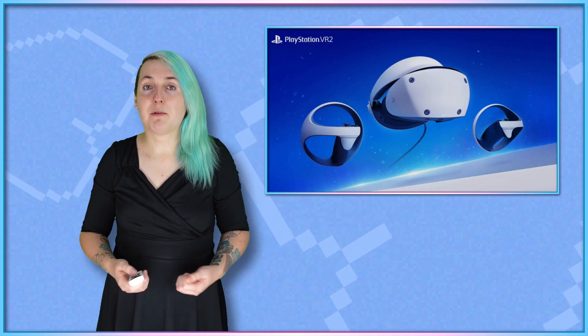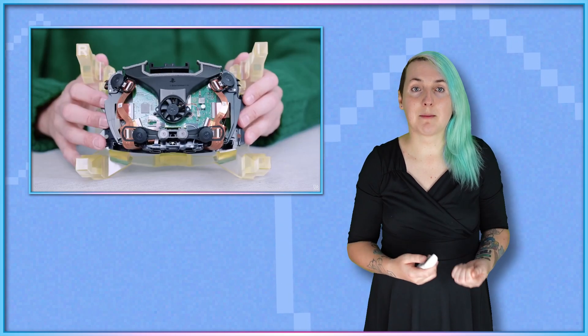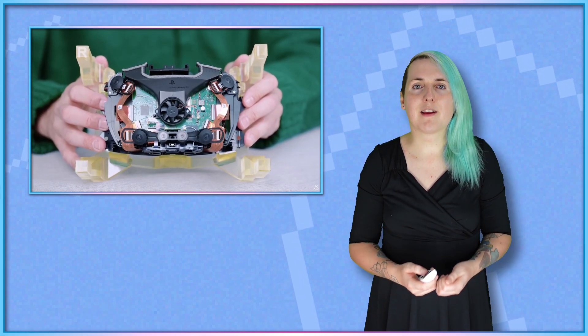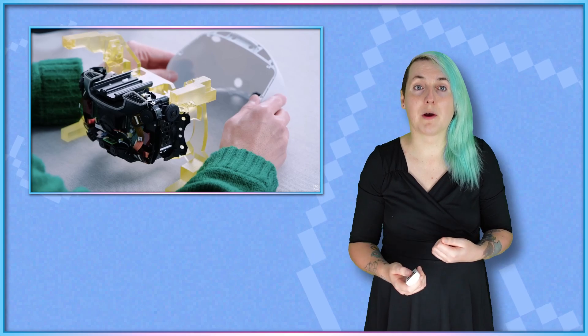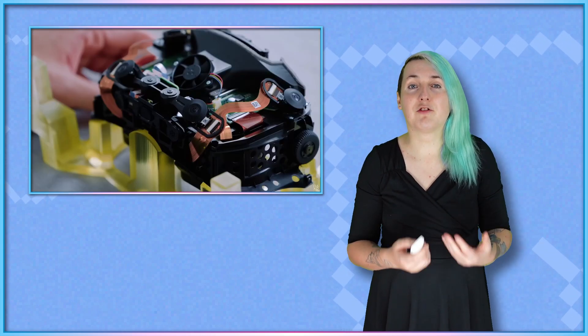I'm only wearing the PSVR2 headset for this opening shot because I cannot read the teleprompter through the pass-through. Around five days ago, at the time of recording this video, PlayStation sent me a PSVR2 headset for review, ahead of the hardware's official release this week. When it comes to accessibility reviews for gaming hardware, VR headsets are one of the more difficult kinds of hardware to easily sum up as accessible or not, with any degree of generalisation.